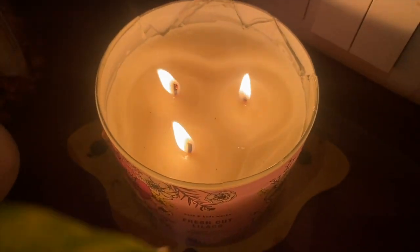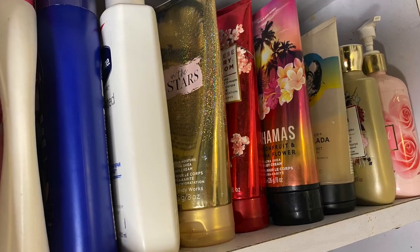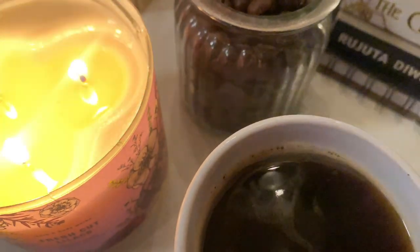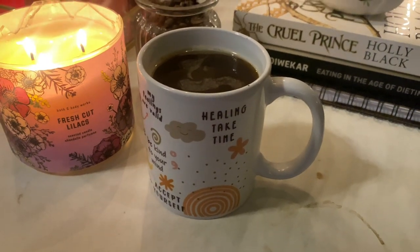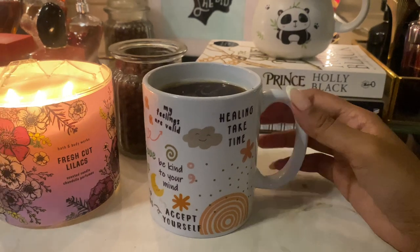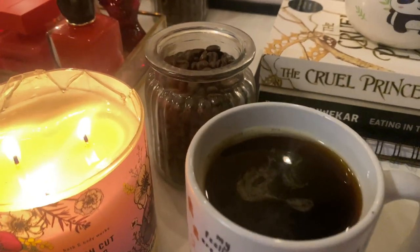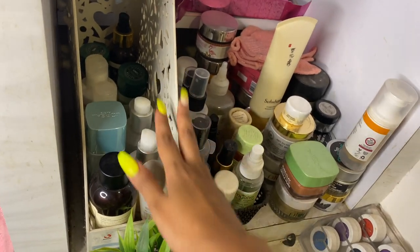Hi guys, welcome back to my channel. In today's video I'm going to show you my entire skincare collection, and as I go through it I'll tell you how I feel about each product. I review products and love skincare, so I try out new products which is why I have such a vast collection. Grab some coffee and enjoy the video, and let me know in the comments if you want a review of any particular product.